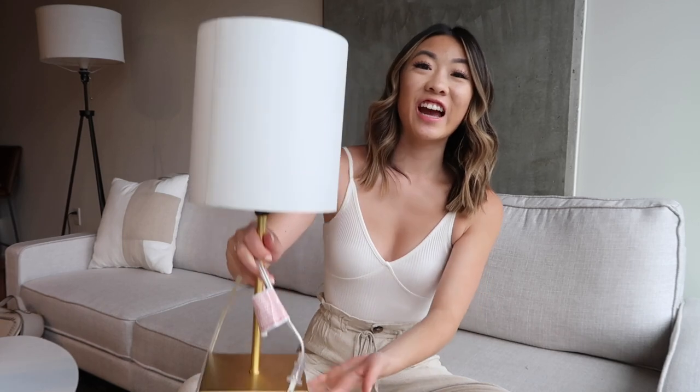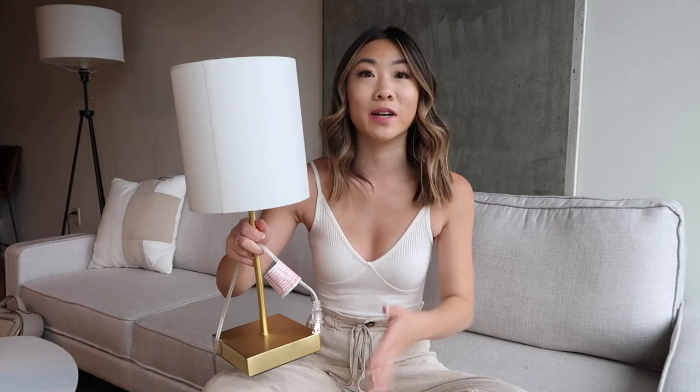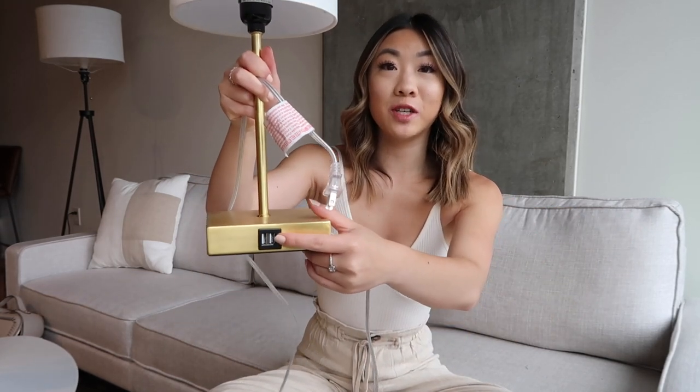I already showed this lamp in a previous video about my affordable studio apartment decor, but since this is an Amazon finds video and I love this lamp, I had to include it. I got it on Amazon a couple months ago and it sits on my bedside table. What I love about it — and I've convinced so many people to buy this — is it has two USB chargers on the side so I can just plug in my phone at night right there. Also, to turn it on you just tap the base of the lamp. It has three different dimming settings: tap once, twice, three times to change them, and the fourth tap turns it off.